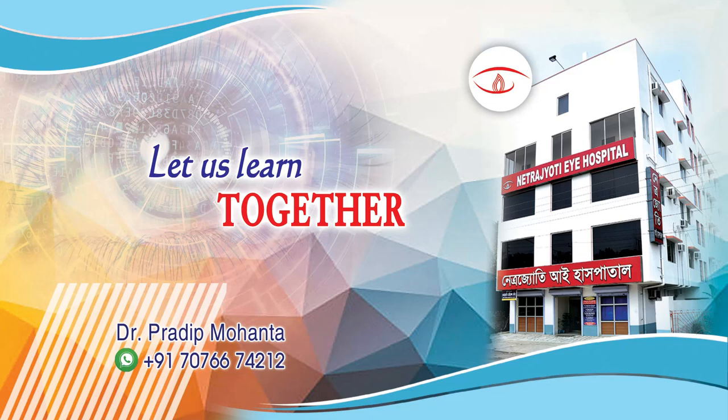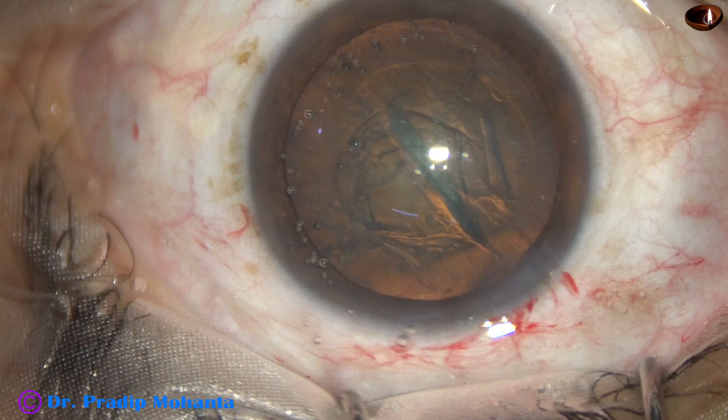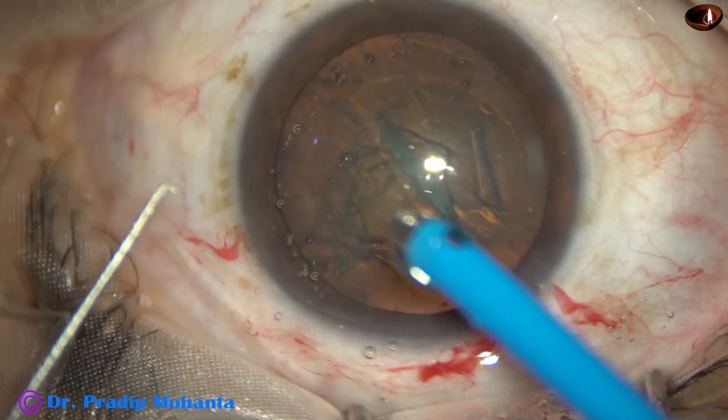Friends, welcome to my workplace at Hrana Ghat, West Bengal, to observe live surgery. This is a fairly routine case, a soft cataract, posterior subcapsular opacity.